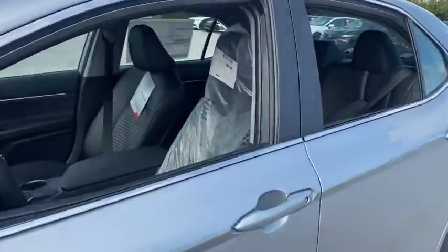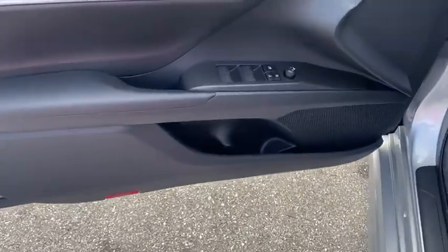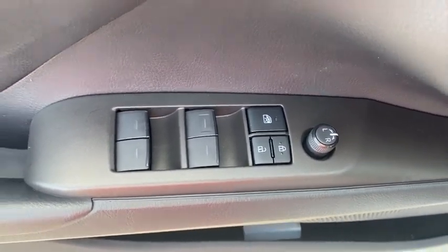Traction control, dual airbags, alloy wheels, power steering, four-wheel disc brakes, power windows, electronic stability control, trip computer, security system, rear window defroster, remote keyless entry.